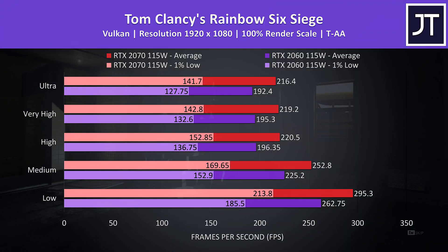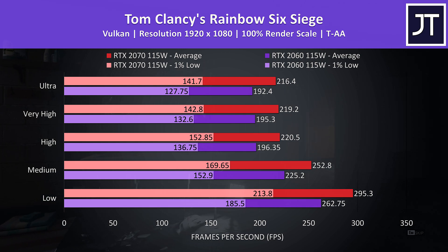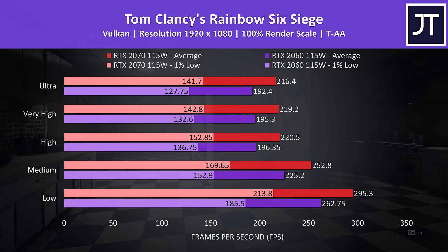Rainbow Six Siege was tested with the game's benchmark tool using Vulkan, and the 2070 was 12.5% faster in this test at max settings.